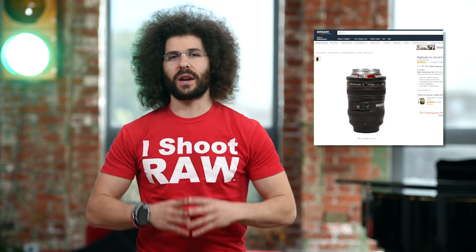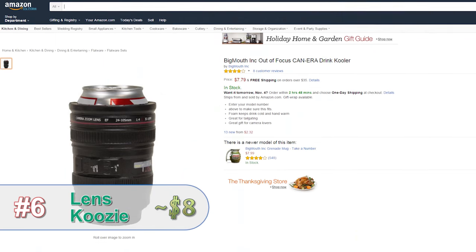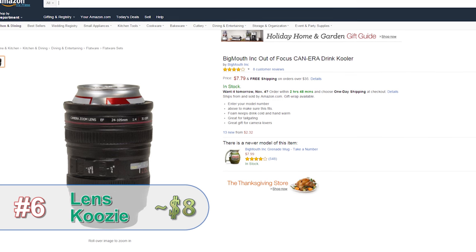This is a simple gift for most photographers — it's a lens koozie. It looks like a lens, but it holds your drink. It keeps it cool. And it makes you cool.